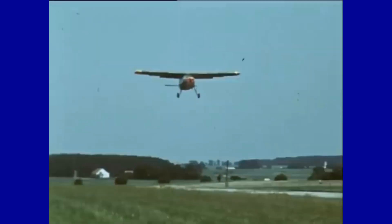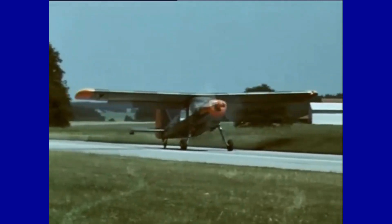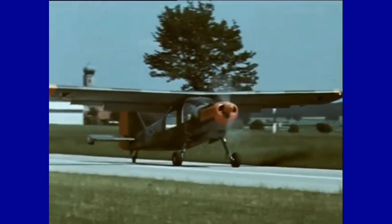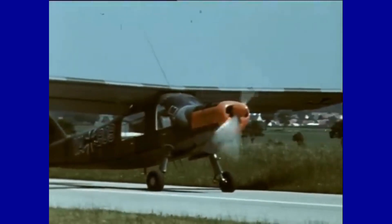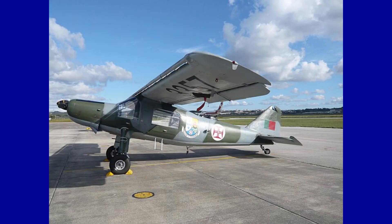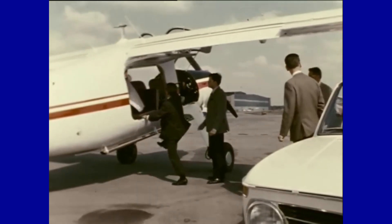The Bundeswehr, the armed forces of the Federal Republic of Germany, was the main buyer of this aircraft. Its main functions for military users included transport, reconnaissance, search and rescue, and patient transport. It was also used in combat missions by the Israeli and Portuguese armed forces, the latter even equipped with armaments such as rocket launchers and bombs to suppress riots.